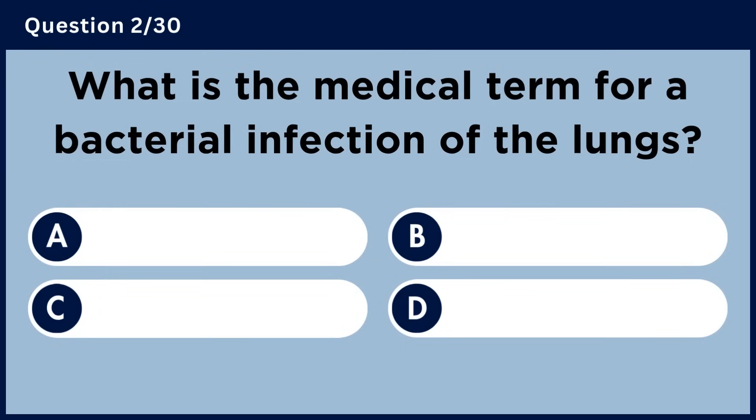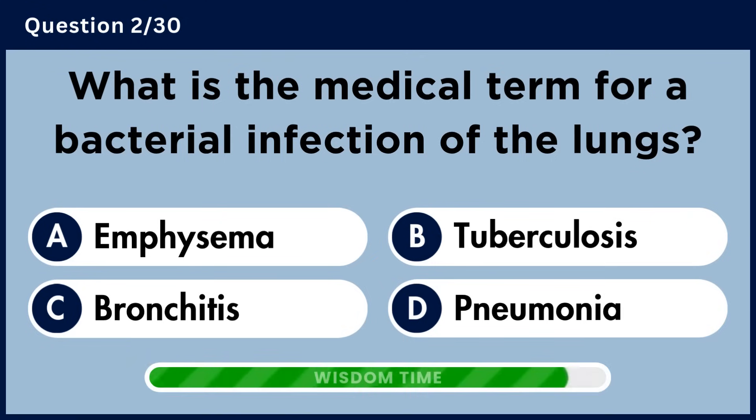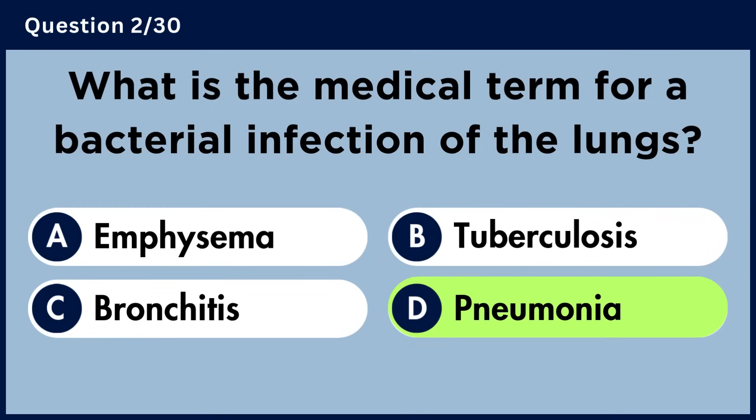What is the medical term for a bacterial infection of the lungs? Answer D. Pneumonia.